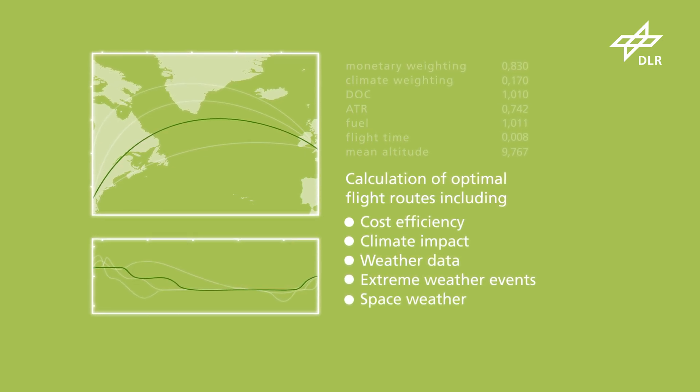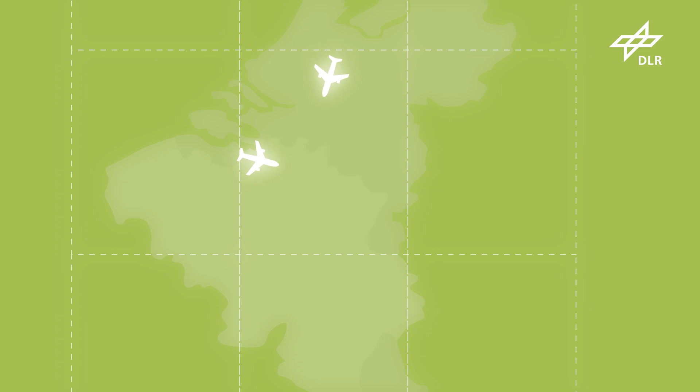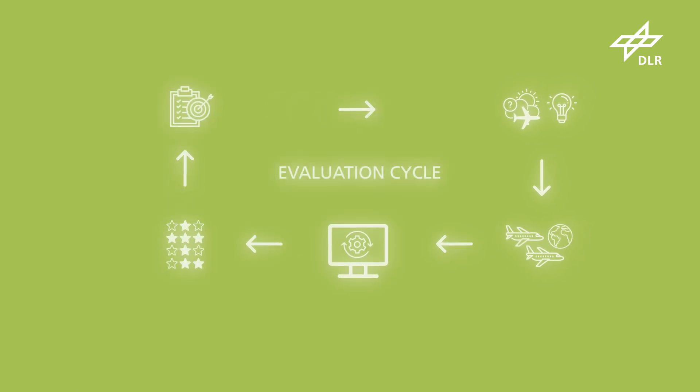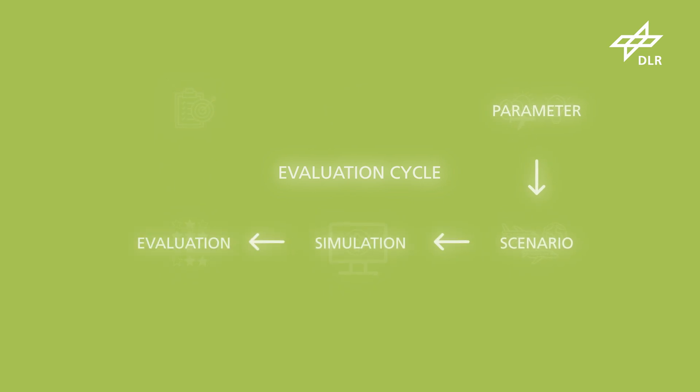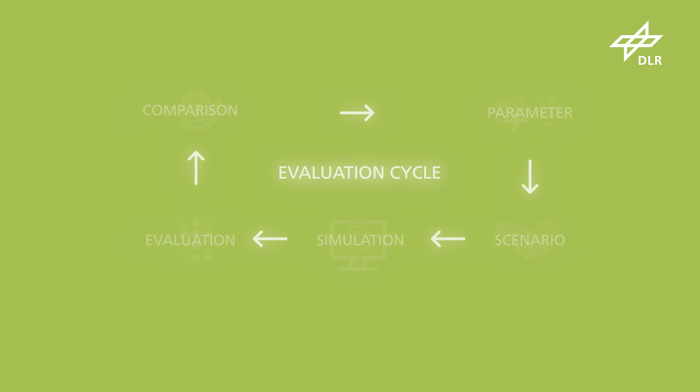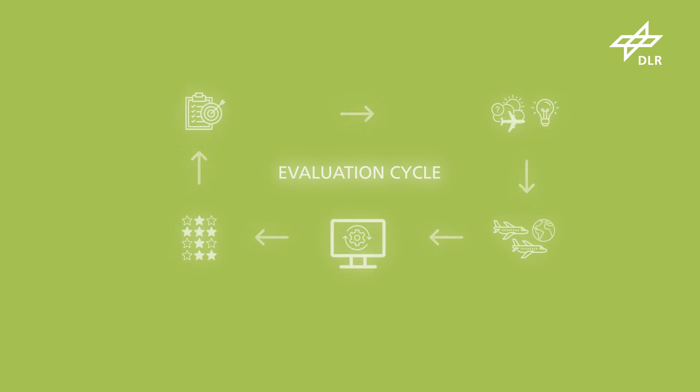In addition, potential conflicts with other routes and aircraft are automatically detected and prevented. When flight routes are changed, it is important to be able to accurately predict consequences for capacity, safety and climate impact. Evaluation cycles help to simulate and evaluate the impact in advance.